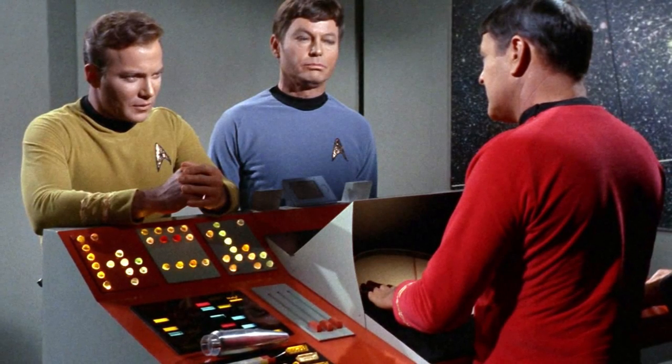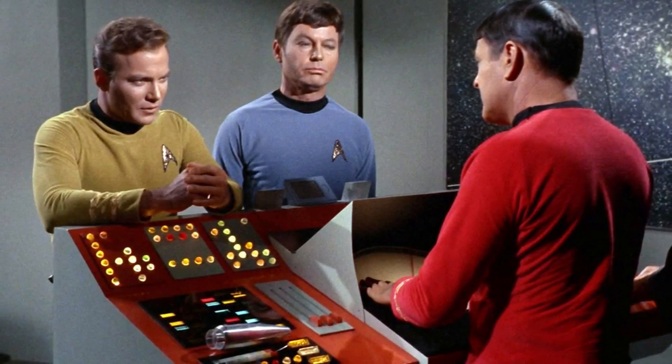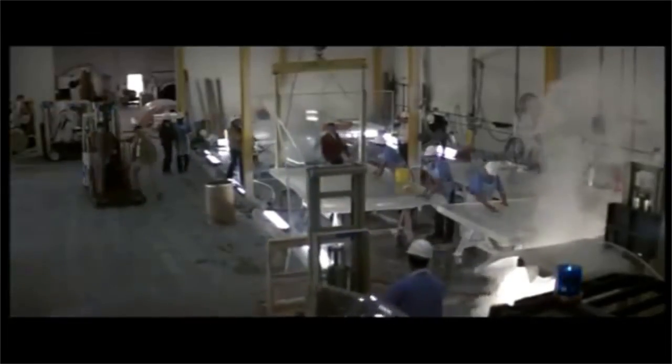Star Trek is celebrating its 50th birthday this week, and a certain amount of attention once again falls to the real-life technologies that have emerged after having been predicted by the beloved sci-fi franchise.